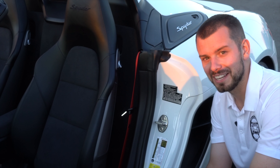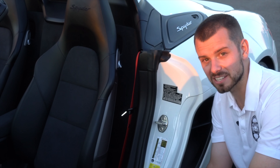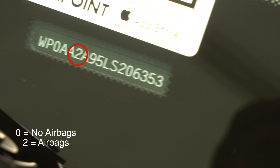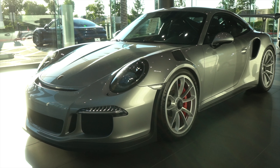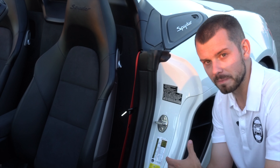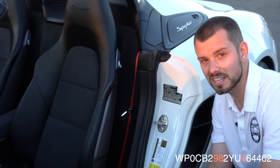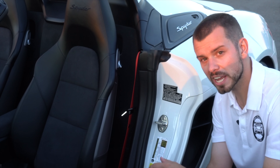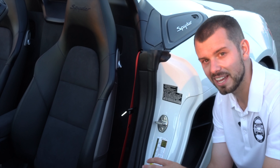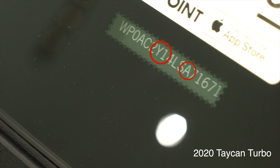The sixth digit covers whether the car has a restraint system and if it's active or passive. All street cars are going to have a two, which means it's a passive restraint system. The seventh and eighth digits represent the model type. This started in 1981 and went through 2009 — for example, a 997 will have 99 as those two digits, and a 986 will have 98. Starting from 2010 onward, it will begin with either an A or a Y, with Y being for the Taycan, changing up the VIN numbering system.